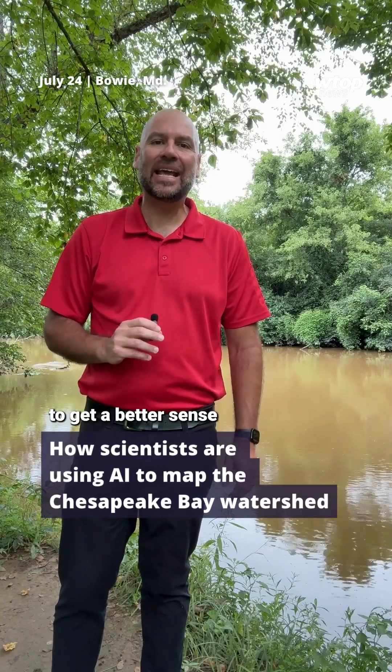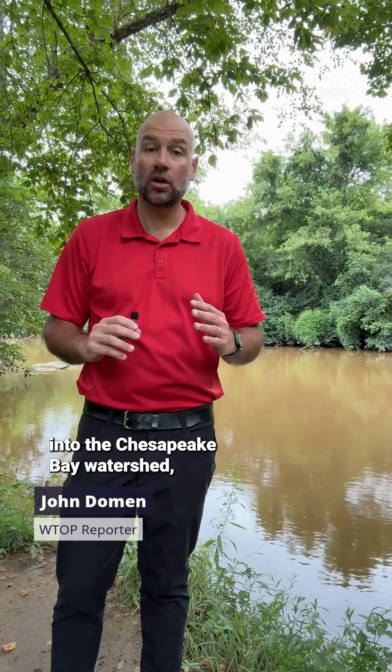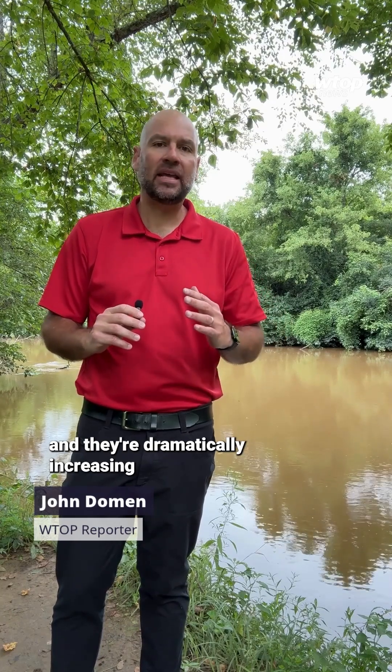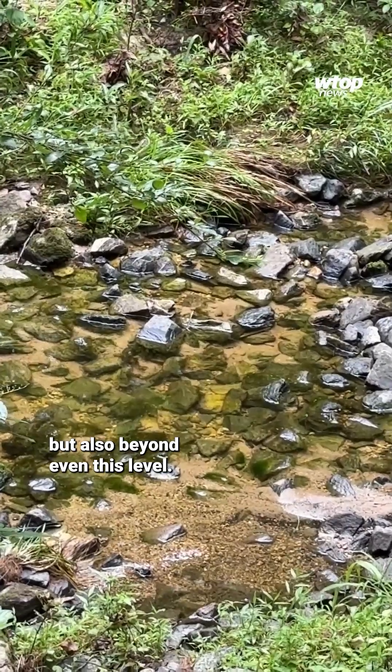Scientists have started using AI to get a better sense of how water makes its way into the Chesapeake Bay watershed. And they're dramatically increasing their understanding, not just at this level, but also beyond even this level.